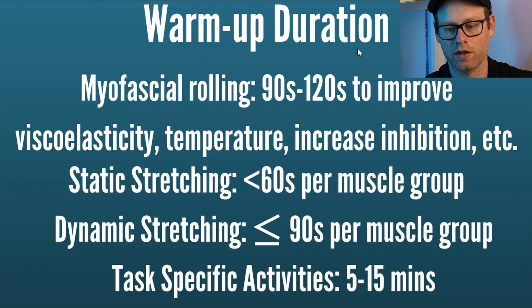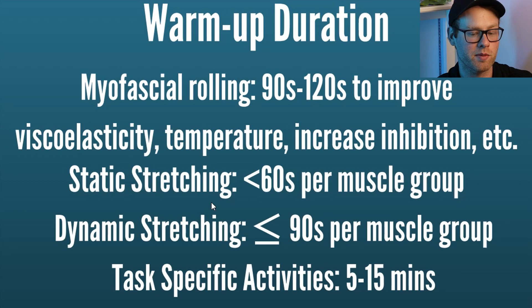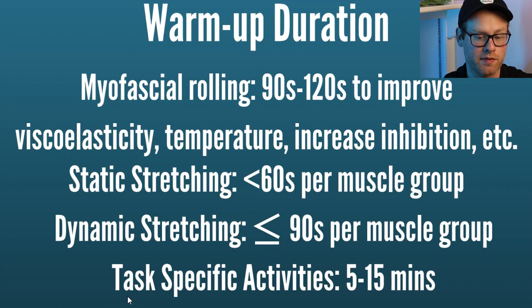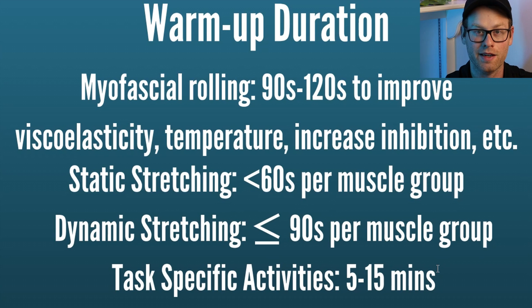For warmup duration: you do some myofascial rolling — 90 to 120 seconds to improve viscoelasticity and temperature, 90 to 120 seconds per muscle group. For static stretching, you're doing less than 60 seconds per muscle group, but at least 30 seconds. For dynamic stretching, you're doing less than or equal to 90 seconds per muscle group. After that, you do task-specific activities for five to 15 minutes — for example, if you're a pitcher, you'd practice some pitching, anything specific to the actual activity you're about to do.